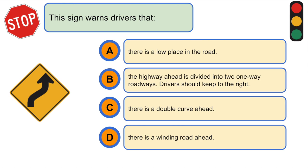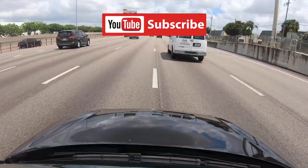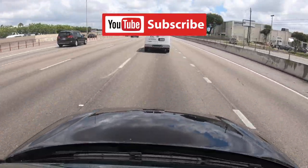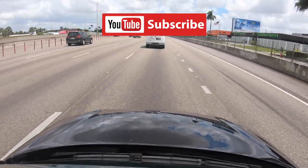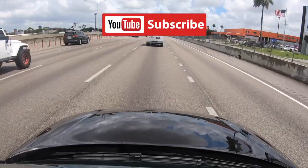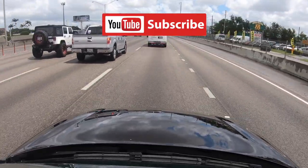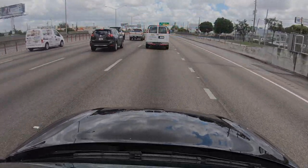This sign warns drivers that... C. There is a double curve ahead.